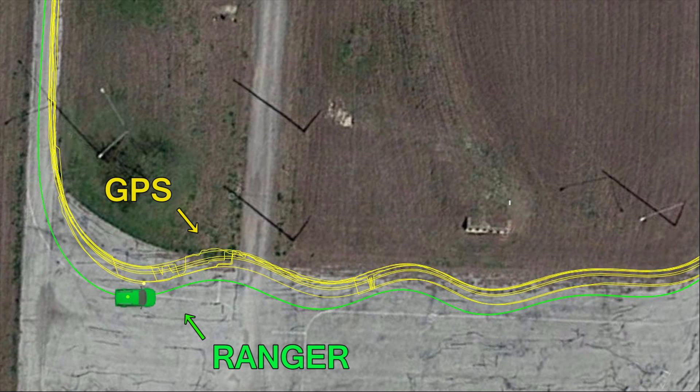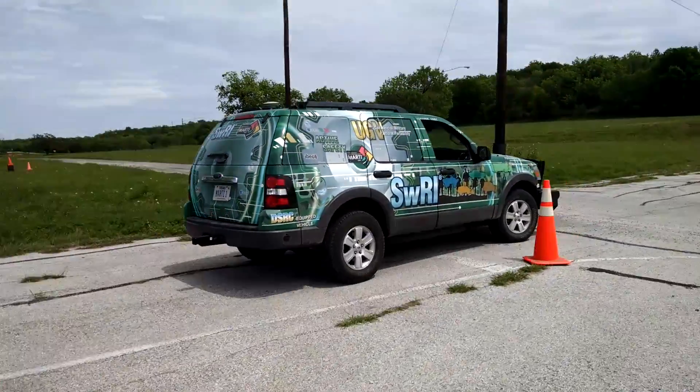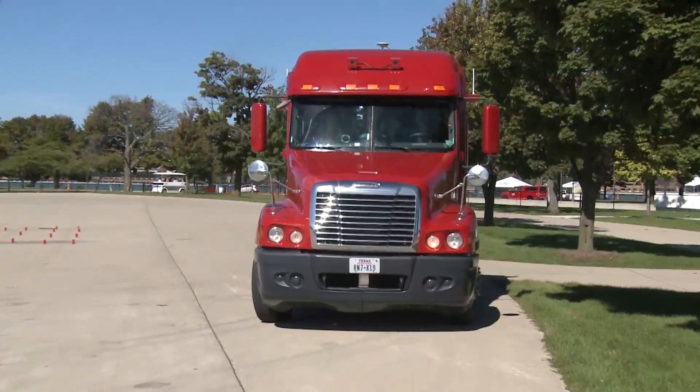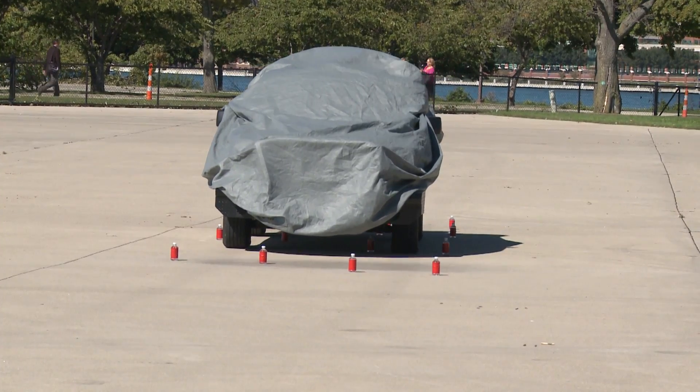Ranger combats the precision and availability issues that affect GPS at very low cost. High-accuracy GPS and laser scanning are both high-cost solutions. In comparison to laser scan-based mapping and localization methods, it's much, much cheaper.